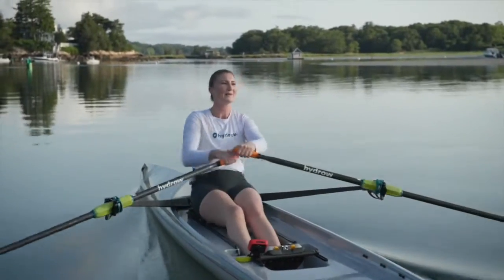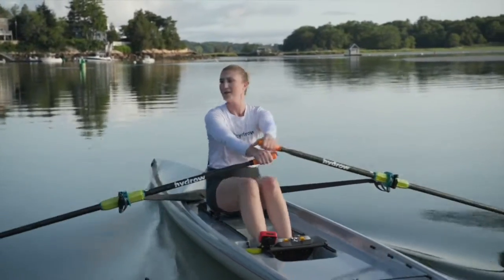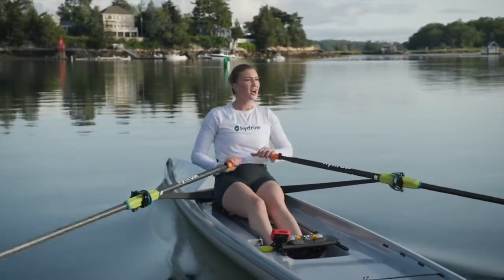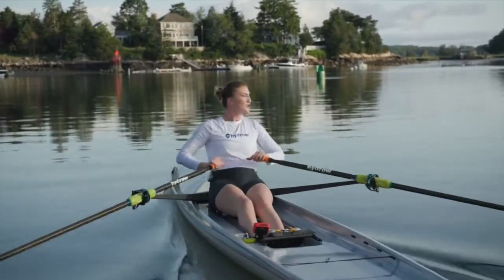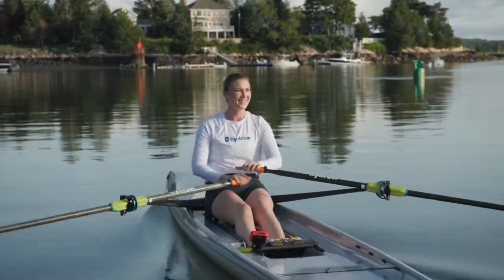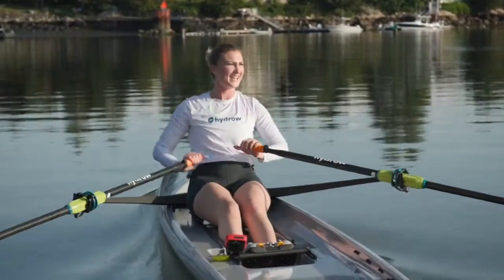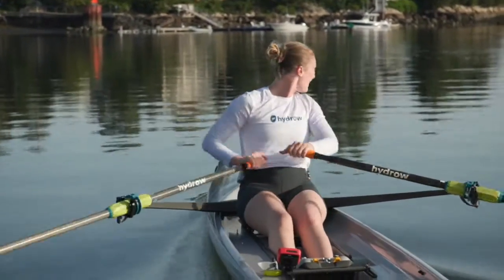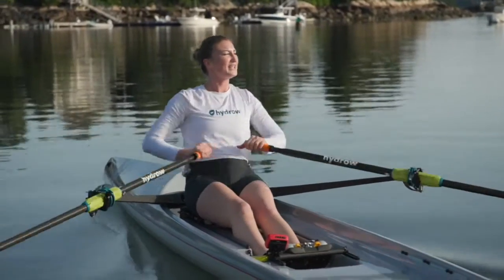So what is considered a good stroke per minute? For reference, let's say you're at the world championships about to race a 2,000-meter race. You're likely going to start off around 40 to 44 strokes per minute, then settle in to around 36 to 38 strokes per minute, and then back toward the end of that race, you'll bring it back up to around 42. That is very high intensity — those are elite-level strokes per minute.